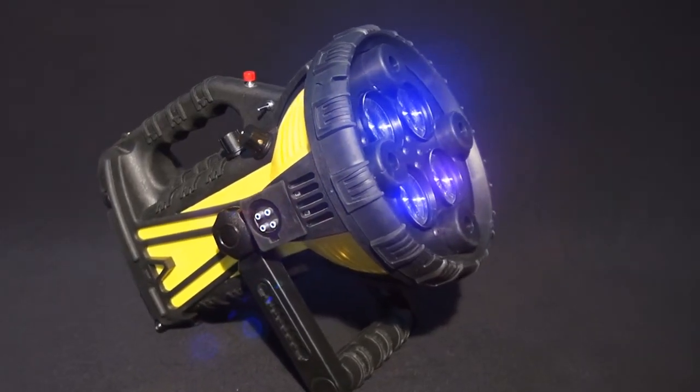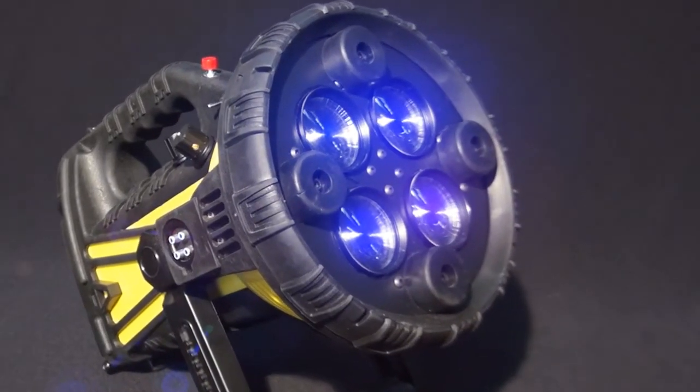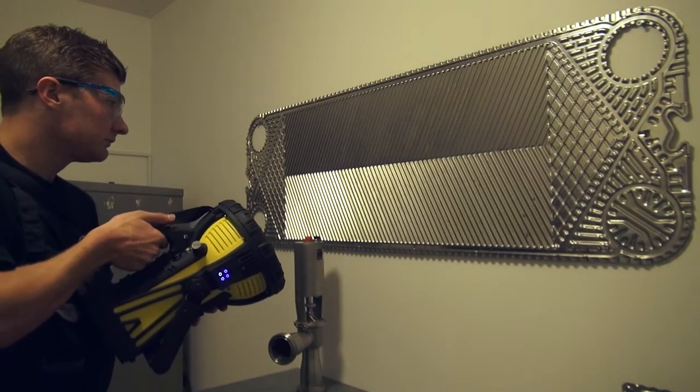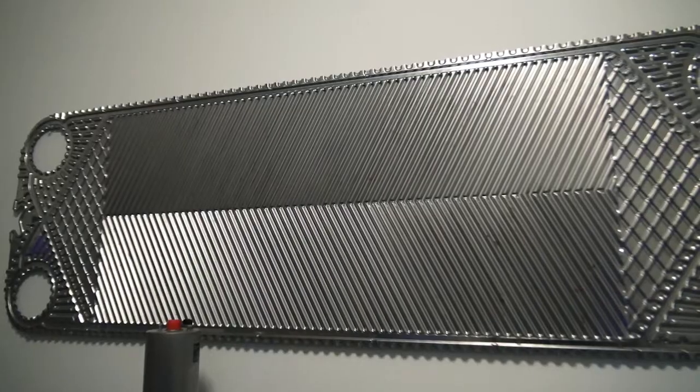BactaScan's unique wave alternating system enables processors to immediately isolate bacteria and biofilms. These contaminants are often undetectable using other methods such as UV, as we are going to demonstrate.